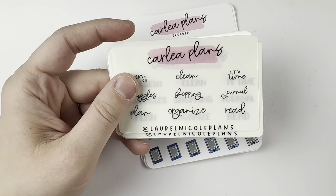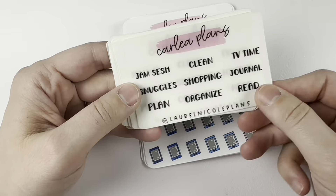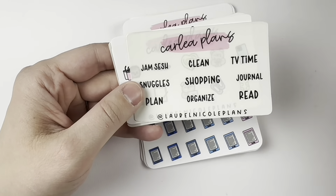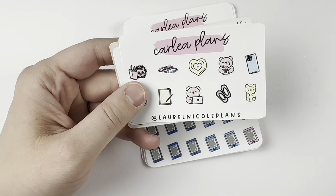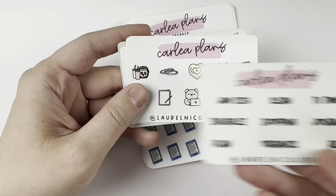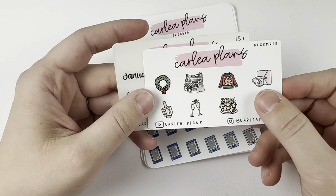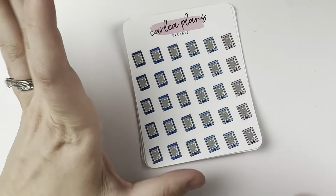Likely when I post this video, the font of the month won't be available, but just to show you, we've got font 1, 2, 2 Duo, 3, 4, 5 Duo, and 6. I really like them all. I'm currently obsessed with the font of the month though. And then since this order was actually a December order, she did throw in my old freebie, so thank you Carly if you're watching. We've got the December freebies, and these scripts too, which were also a freebie.